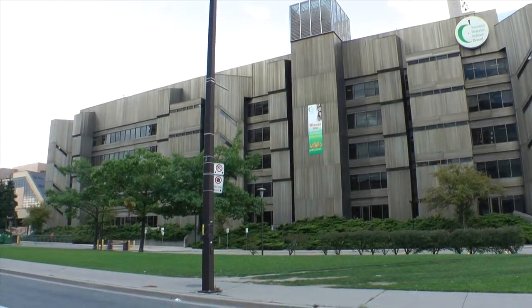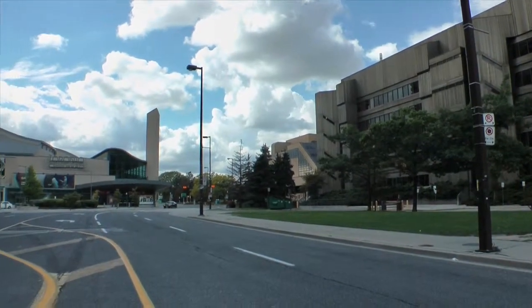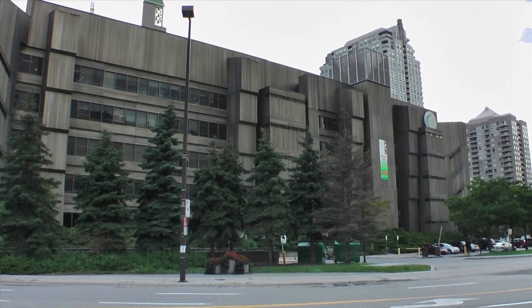The North York Board of Education is now the Toronto Board of Education. When there was amalgamation in 1998, North York actually became the administrative centre for the whole city. The modernist building was opened in 1970, and the board offices were designed by the Toronto architecture firm Mavis and Oldenby in what's known as the Brutalist style.